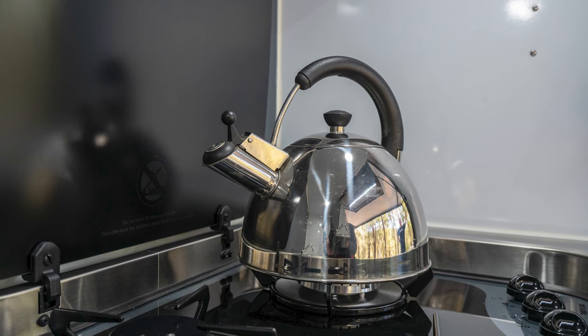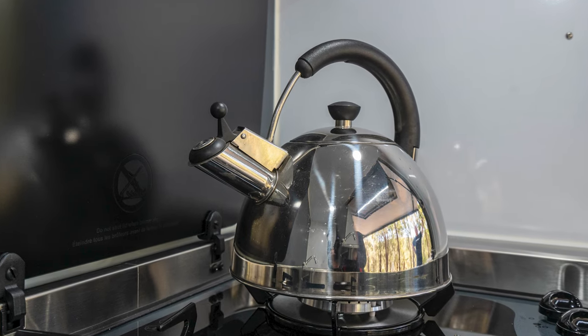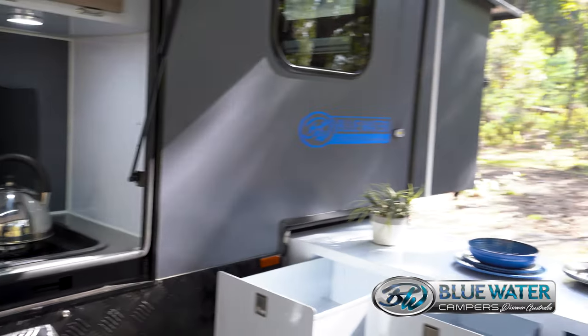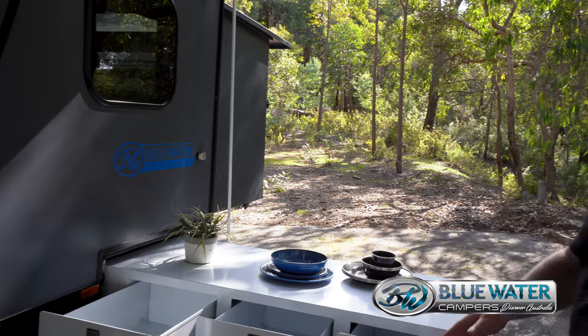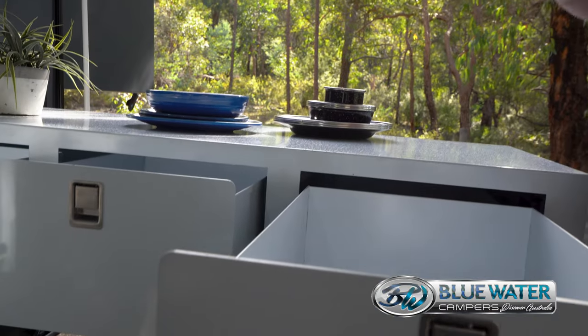What you need though when you have a kitchen is big pantry space, so what we've done is this is a rear fold bed and we've created a pantry which slides out from underneath that bed cavity. Look at the size of these drawers — this is huge, you can put all sorts of stuff in there.